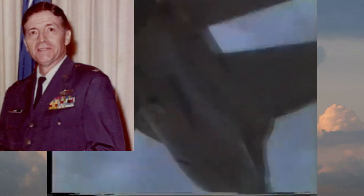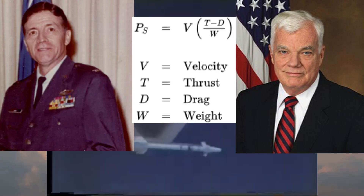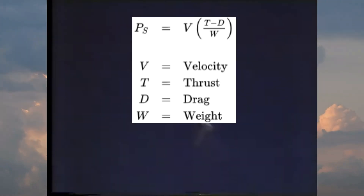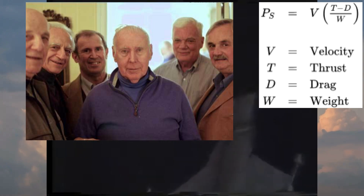Boyd teamed up with mathematician Thomas Christie to develop the energy maneuverability theory. This theory made it possible to assign a quantifiable value to an aircraft's aptitude for combat based on its weight, potential thrust, and drag. The energy maneuverability theory was so revolutionary that a group of flight engineers and analysts, unofficially called the Fighter Mafia, was formed with the purpose of designing new fighter aircraft using the mathematical equation.